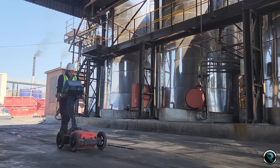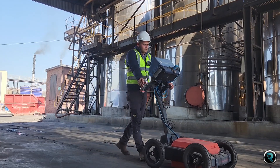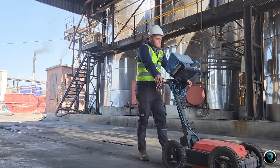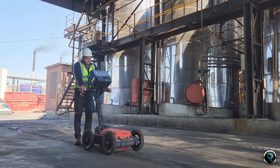Ground penetrating radar safeguards your decision making by detecting and capturing underground services up to six meters deep, while also possessing the crucial ability to identify loose soil underground, which could be indicative of cavities.